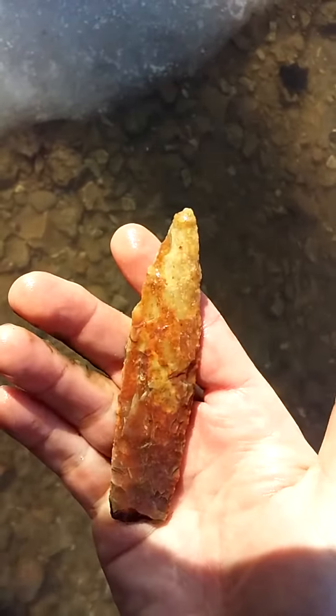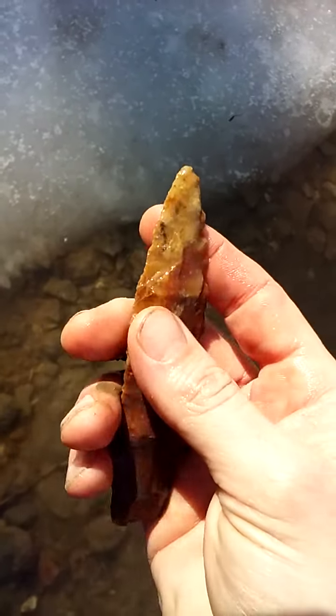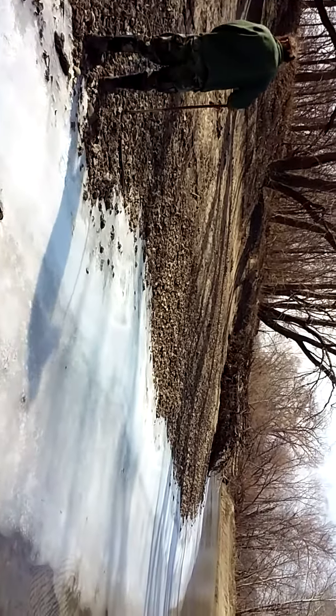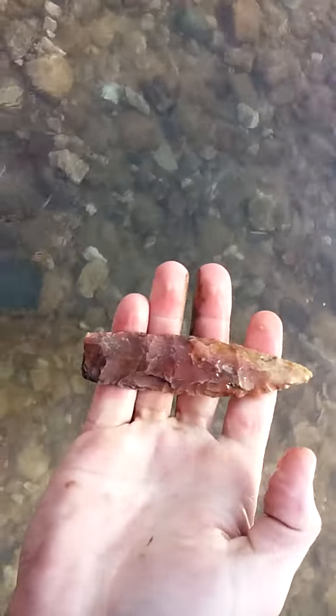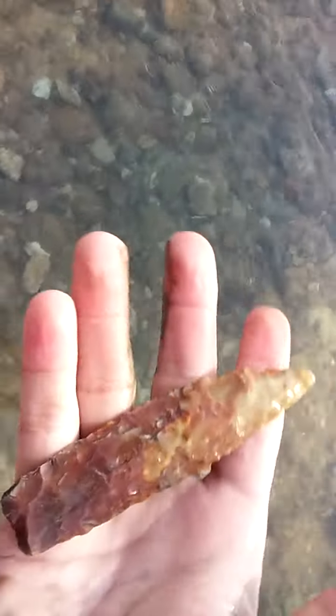I believe it's a Sedalia type. I don't know — Woodland could have made that piece. Trent's gonna get some live action here, maybe I'll hear him screaming. Well, there it is — it's over four inches, four and a quarter maybe. All right, later!